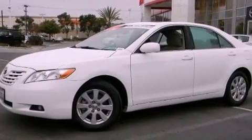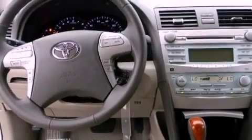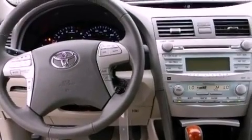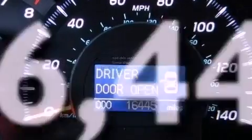Features include a sunroof, aluminum wheels, heated side view mirrors, a premium audio system, fog lamps, brake assistance technology, a power driver's seat, a CD player, and this vehicle has less than 17,000 miles.